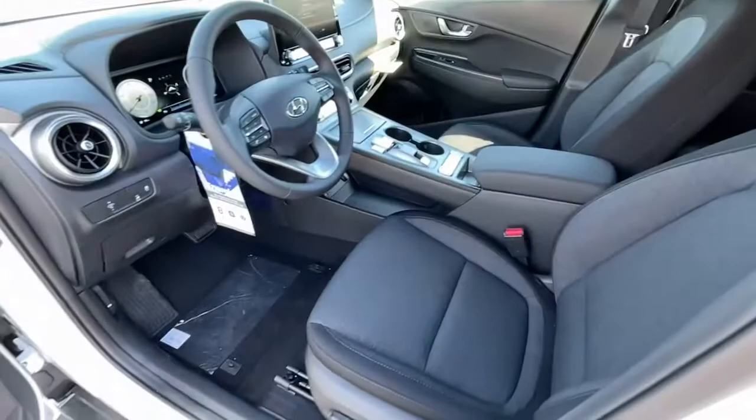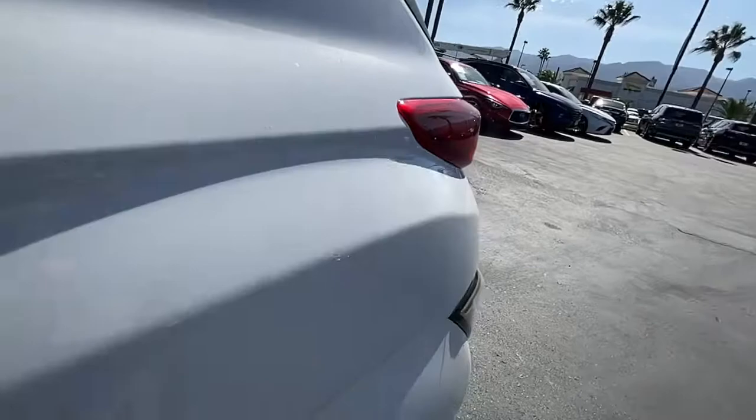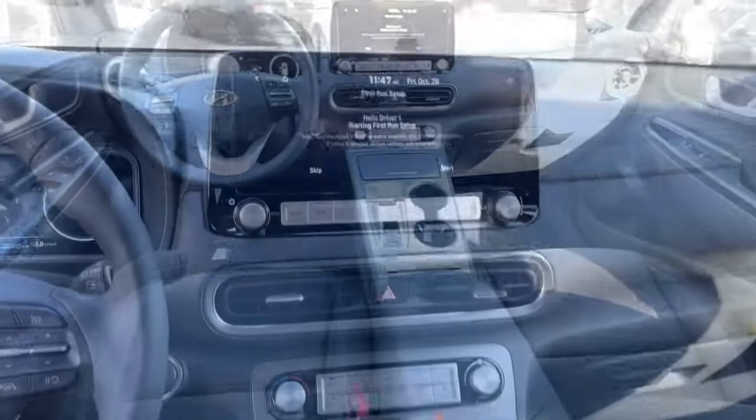These are just some of the great options this vehicle comes with: keyless entry, sun/moonroof, navigation system, satellite radio, and aluminum wheels.